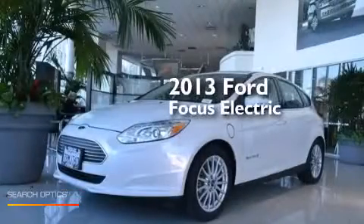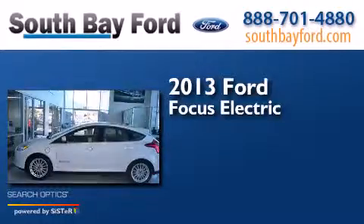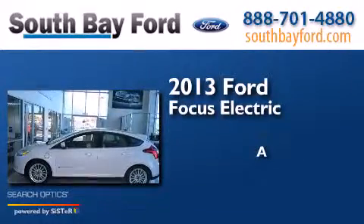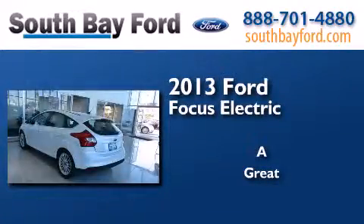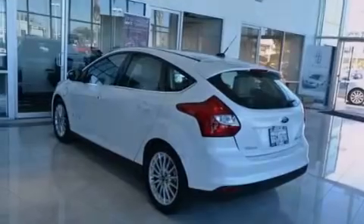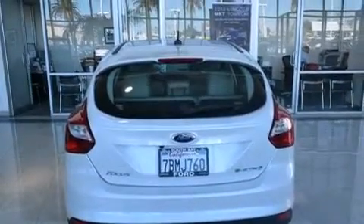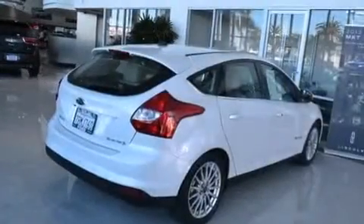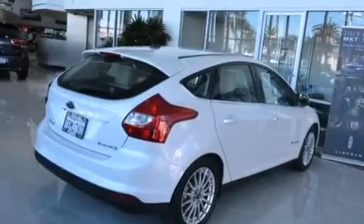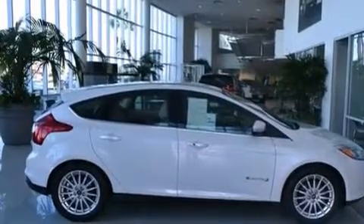This is a 2013 Ford Focus Electric. Its top features include a navigation system, a rearview camera, keyless ignition, high-intensity headlights, a premium audio system, commercial-free satellite radio, aluminum wheels, and a tire pressure monitoring system.